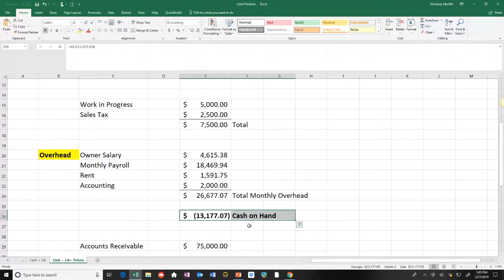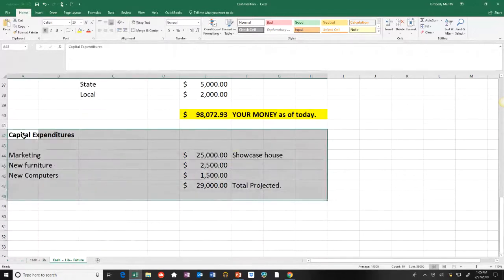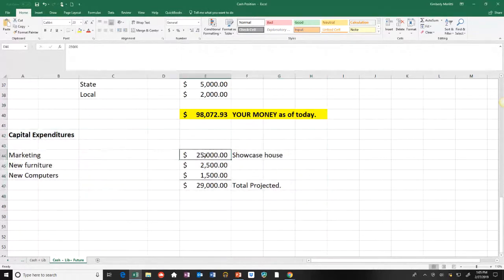When you get a negative cash on hand, you have no extra money for capital expenditures — no marketing, no new furniture, no inventory purchases — until that number goes positive. Now let's switch back to the happy cash balance. I put capital expenditures — my wish list — at the bottom: showcase house costs, new furniture. The reason I put it down here is to see whether I still have money to spend on those things even after paying taxes. That gives you a comfort level to know if you can afford to sign up for a showcase house or buy inventory.